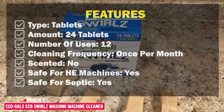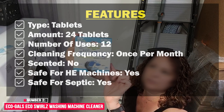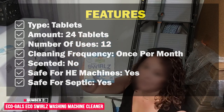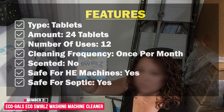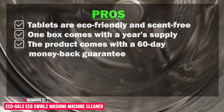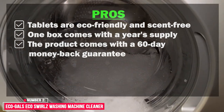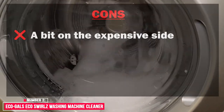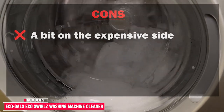Features: type — tablets; amount — 24 tablets; number of uses — 12; cleaning frequency — once per month; scented — no; safe for HE machines — yes; safe for septic — yes. Pros: tablets are eco-friendly and scent-free, one box comes with a year's supply, the product comes with a 60-day money-back guarantee. Cons: a bit on the expensive side.